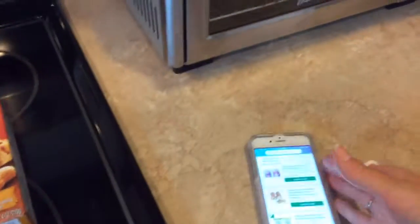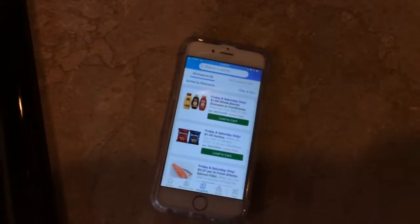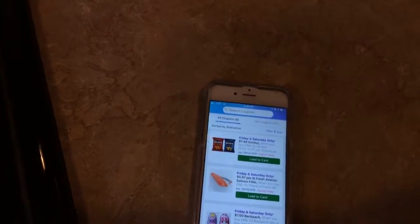There are also some other deals they're doing. They were sold out of the Skinny Pop at my store, so let's take a look at some of the other ones. The backpacks are $7, the cookies are $1.99, Skinny Pop is $1.49, Garnier Whole Blends are $1.99, Doritos are $1.49, and you can also pick up the salmon for $5.97. Just make sure you load all the digital coupons before you go.